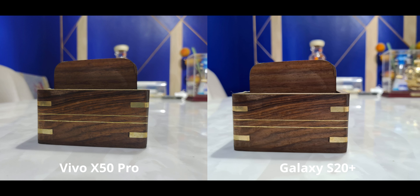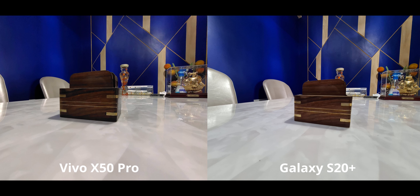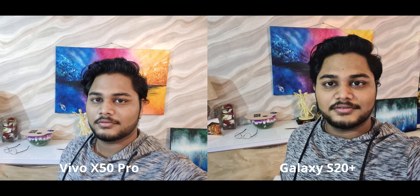For this image — a slightly backlit shot — the slightly brighter look on the S20 Plus is making the wood texture and colors stand out a bit more, which is why I'm going to pick this one, though the X50 Pro is also doing a considerably good job. Same story for this ultra-wide angle image: it's a little bit brighter on the S20 Plus, which is why I'm once again picking it over the X50 Pro.